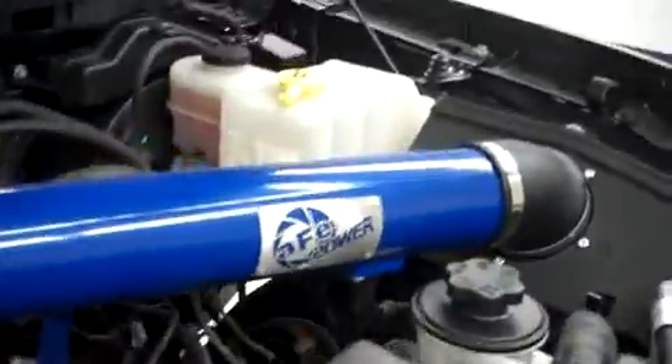This SVT Raptor has the 6.2-liter motor, and it has an aftermarket intake.